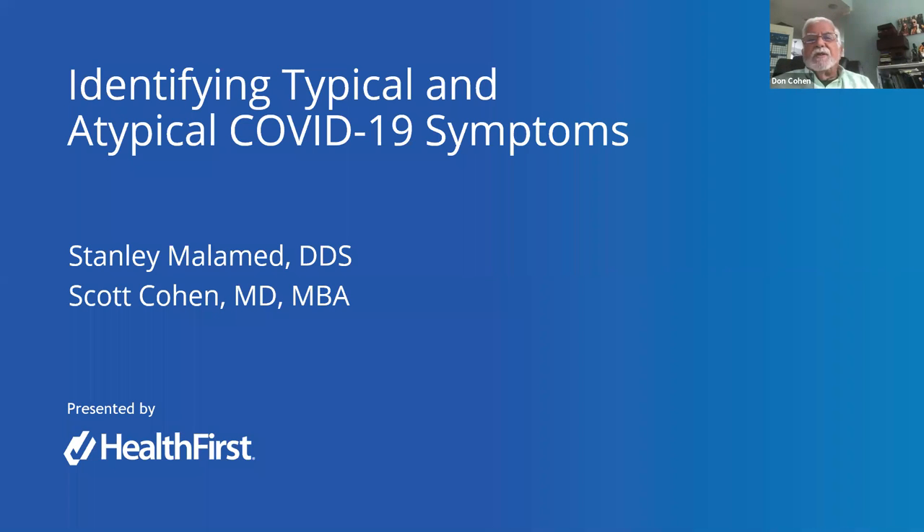Good afternoon. Welcome to a very unique webinar about COVID-19, specifically atypical COVID-19 symptoms. We have Dr. Stanley Malamud, known for his lectures and textbook on emergency medicine and dentistry. On the other side, we have Dr. Scott Cohen, a family practitioner and CMIO of the Bassett Health System. Dr. Cohen will present atypical COVID-19 symptoms, and Dr. Malamud will discuss how to respond. I'll turn it over to Dr. Scott.